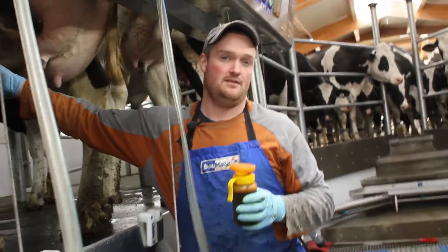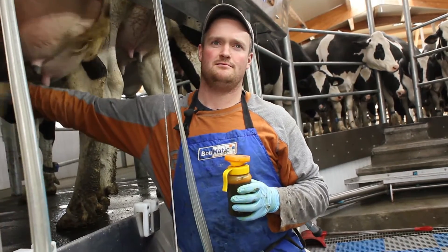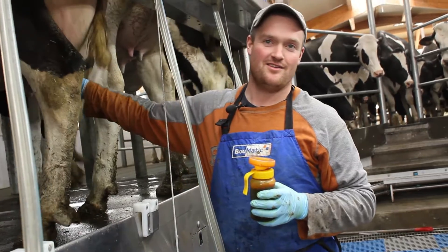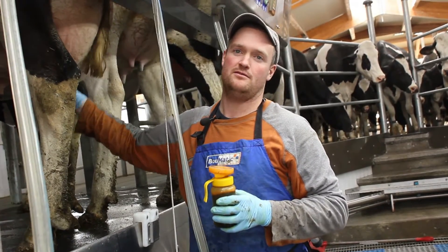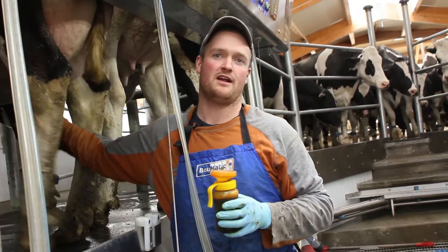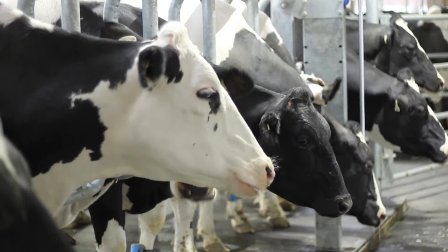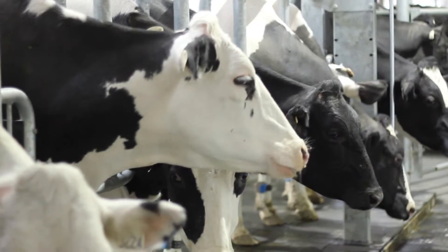I don't know how old our oldest cow is, probably around 12 years old. We aim for about one calf per year per cow. Between calvings, each cow has 2 months off.